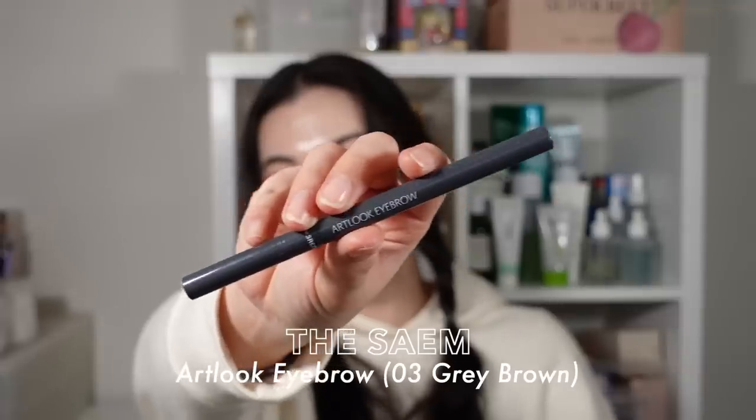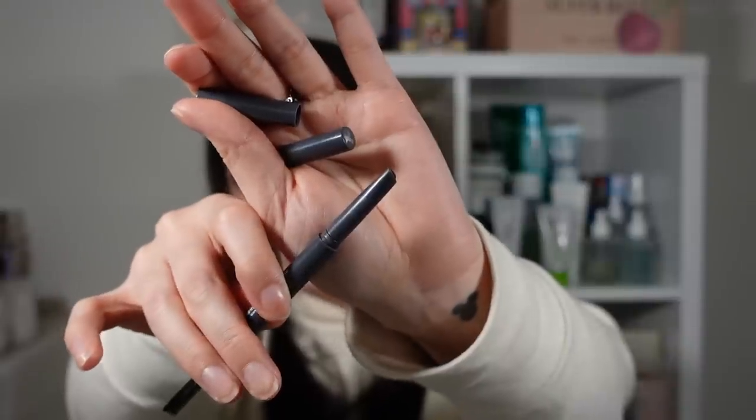The other brow pencil I emptied was the Soméart Look Eyebrow in number three shade — Kurei, a gray-brown. I really liked the shape of the pencil — it's a bit wider and angled, so I could apply it really quickly. I liked the color too, because it wasn't too dark or too red. I've already repurchased it since it was only three or four dollars on YesStyle. So many of their makeup products are just so affordable.